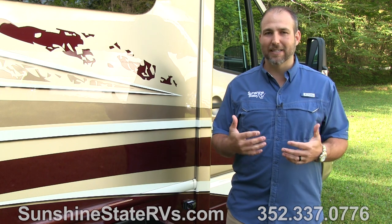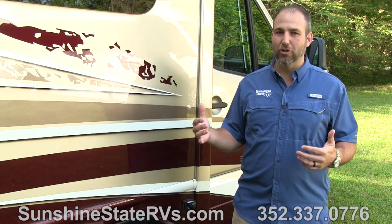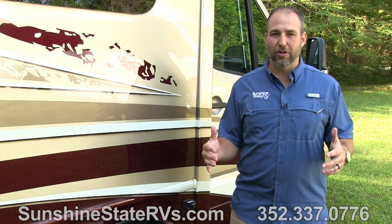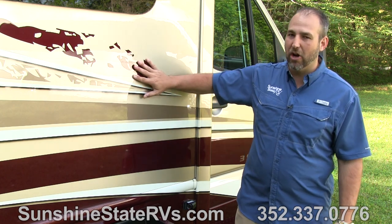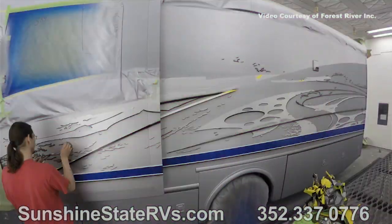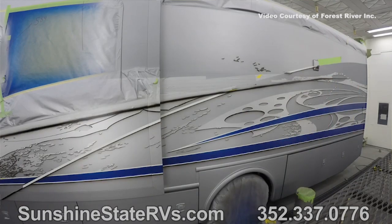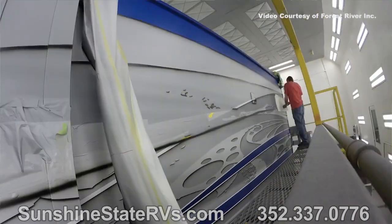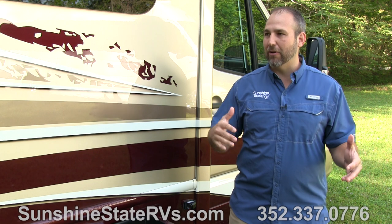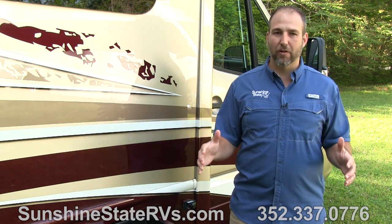I want to tell you some of the main features about this Dynamax Asada. The coolest thing to me, when you look at this coach, you can tell it's different than any other coach on the road, and that's because of its high quality automotive paint finish. This is all smooth paint — none of this is decals. This is the coolest paint job in the RV industry.